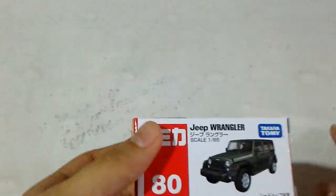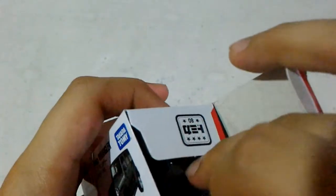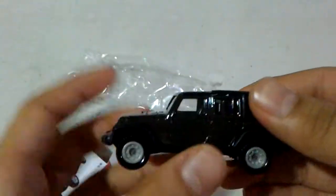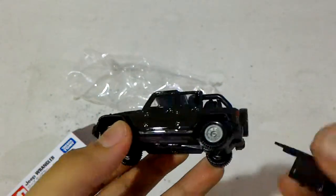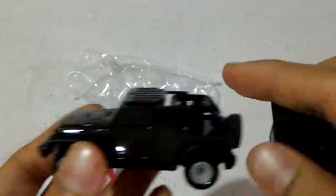There we go, the plastic coverings are now off. Now let us open it again — this is number 80, the Jeep Wrangler. Oh nice, it's got this Jeep logo here, and it has no sharp corners.